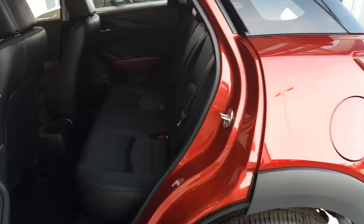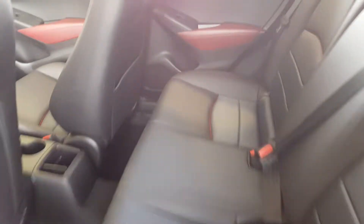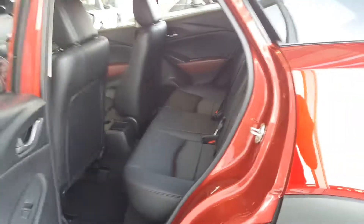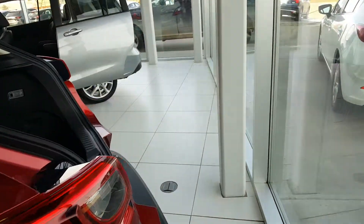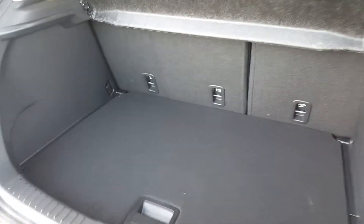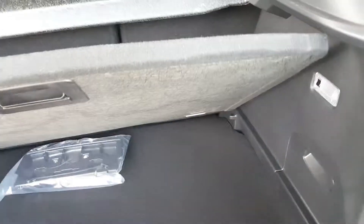Let's go to the back and see how much space we have to work with. Once we get into the back, there is a lot of room here in the back seats. I'm 5'10" myself and can comfortably sit in the back seat.